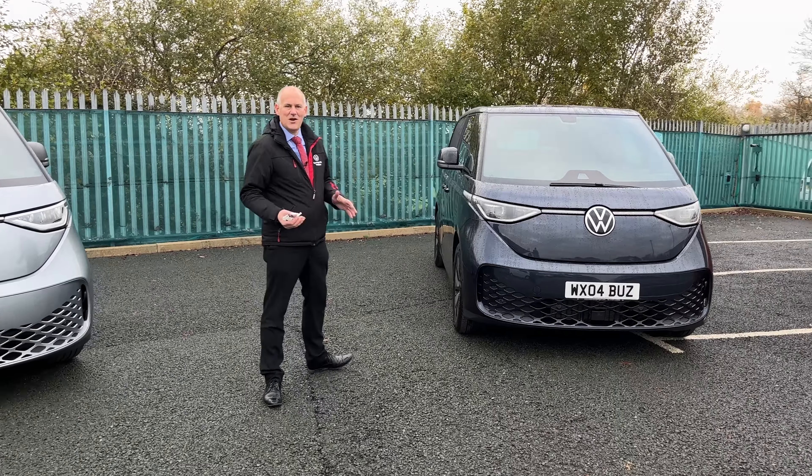As we know with the Buzz range, we've got our big smiley face right on the front of the vehicle and our huge VW badge straight in the front as well. Both these vehicles have got colour-coded bumpers — standard on the Commerce Plus, an option on the other vehicle. Huge black wheels with shiny silver inserts. Love these alloys, really nice and striking.